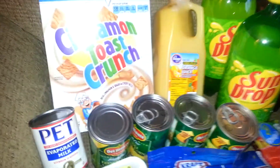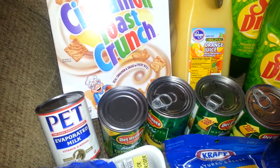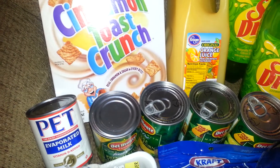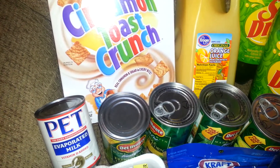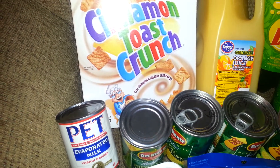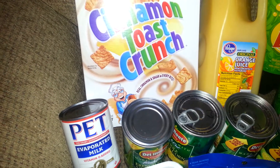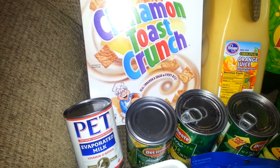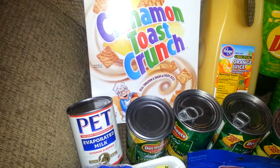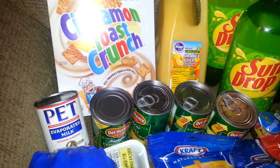The Del Monte canned goods are $1.00 each can, so that's $4.00 for 4 cans. I had a $0.50 e-coupon downloaded to my card, making it $3.70 for the 4 cans — about $0.87 each can of Del Monte vegetables.